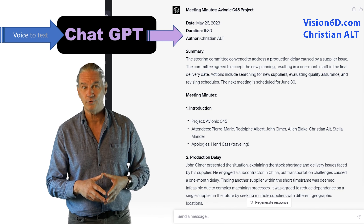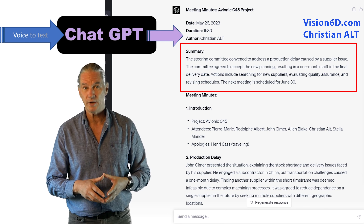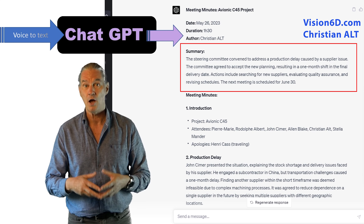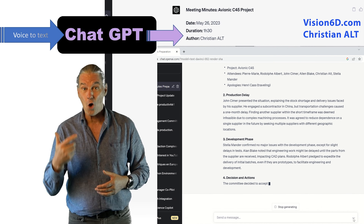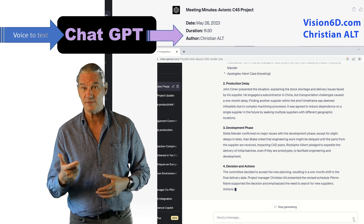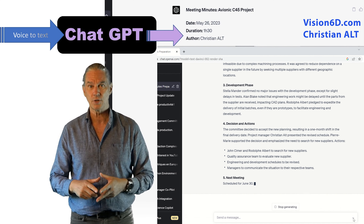Furthermore, with the help of the AI-generated summary, I was able to create a clear and concise overview of the meeting. And that's not all — the AI was also able to extract the decisions and the actions to be performed.